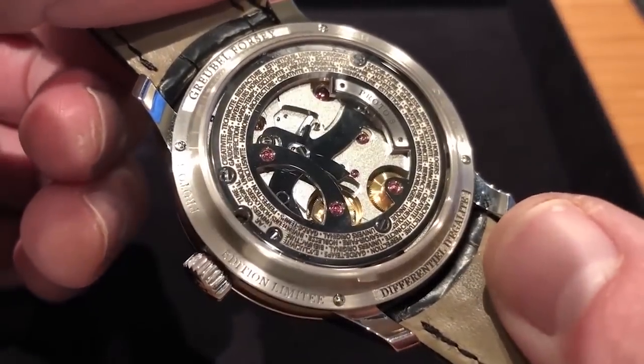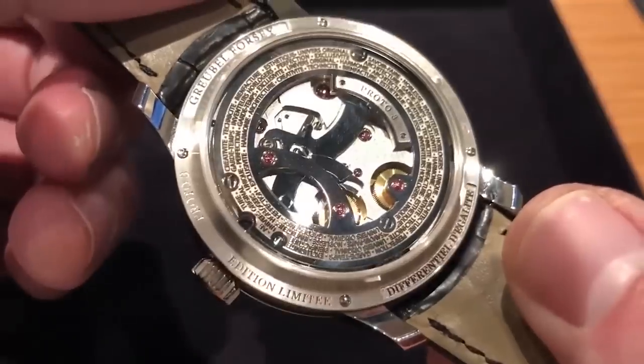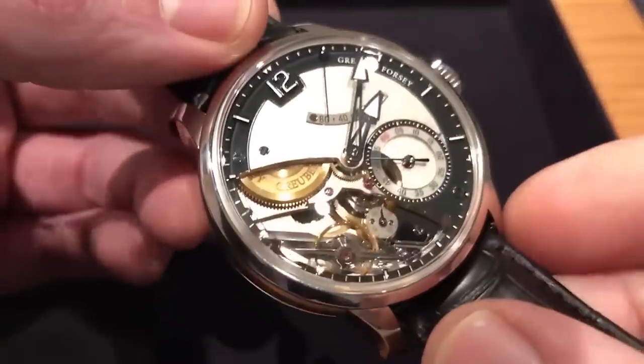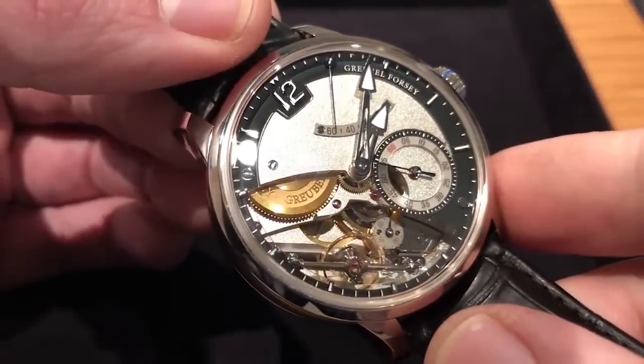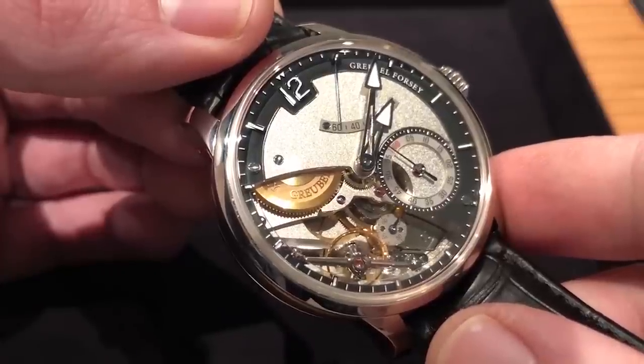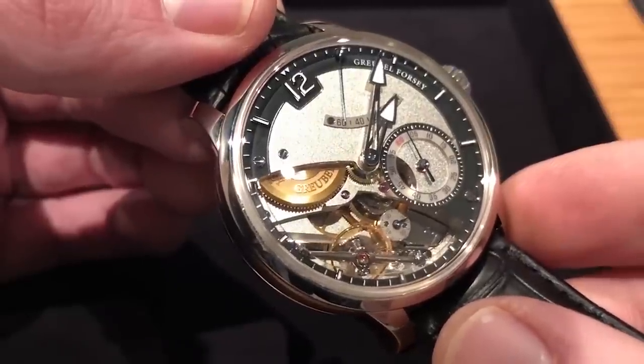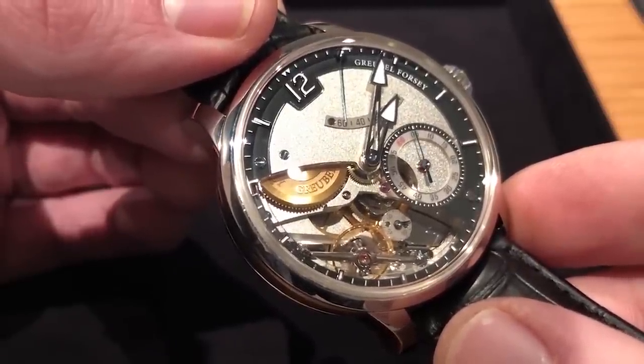You also note a unique bridge on the case back, which is part of the stop-seconds zero-reset mechanism. The watch is all about precision, and you cannot have a precise watch that cannot be set precisely. Hence, not only does the balance stop itself, but the second scale — a deadbeat second for more precise reading — will also reset itself to the index at 60.